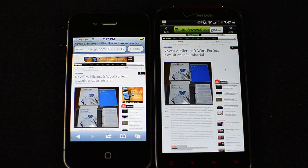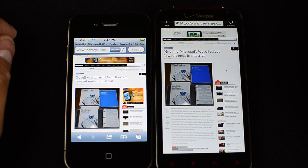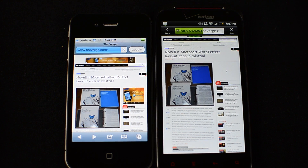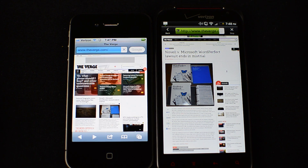It looks like The Verge loaded up a little bit quicker on the iPhone 4. That's pretty surprising, as the processor on the HTC Resound is a tad bit quicker, being a 1.2 gigahertz processor. So it's a little odd to me that it actually loads quicker. Let's go back and open up a couple different links to see the different performance between the two.